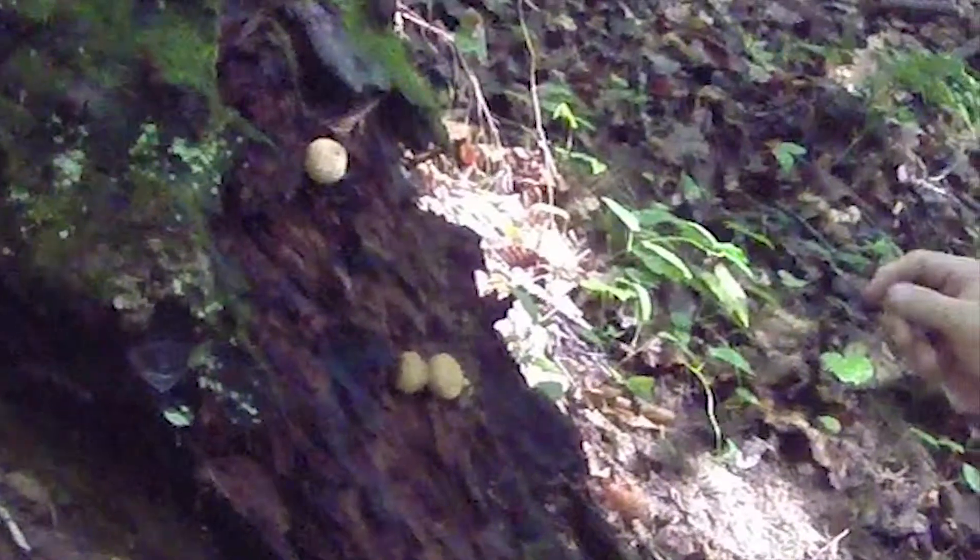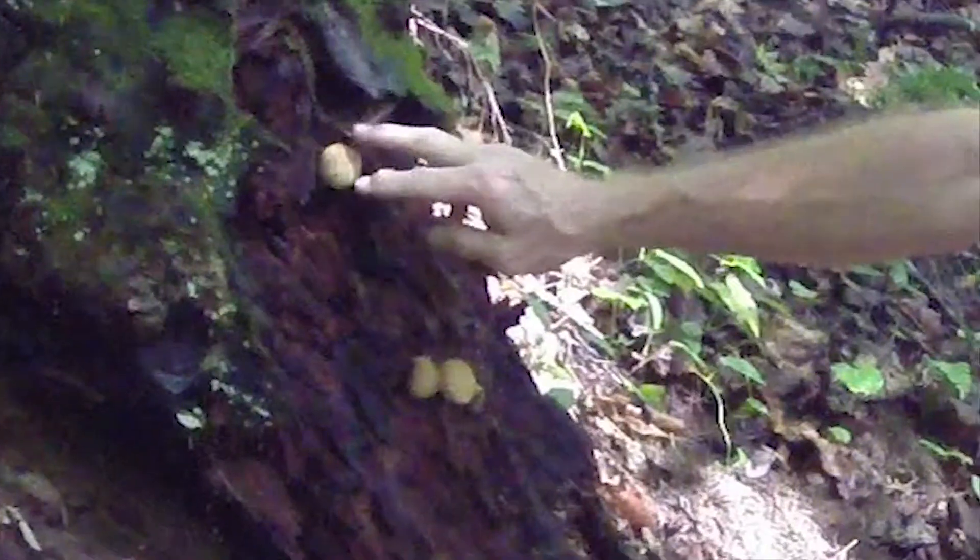You've got to catch the puffball before they get puffy. This puffball — it's a fungus.